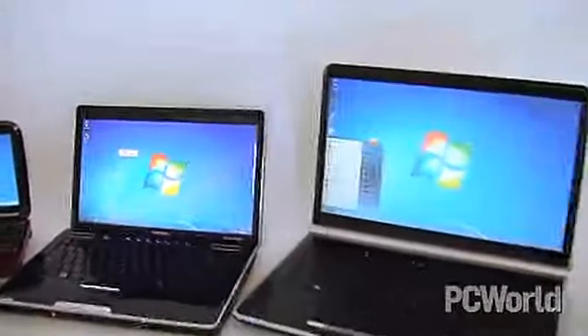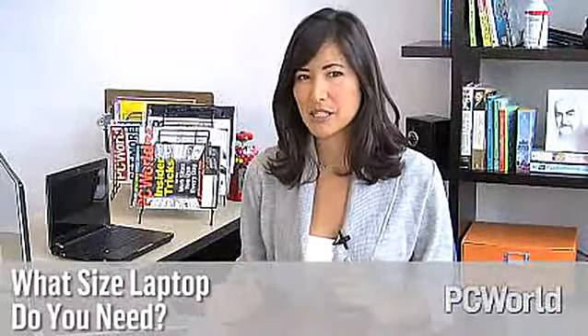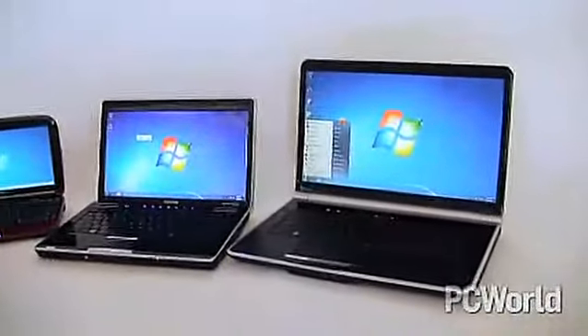Before shopping for a laptop, consider how and where you'll be using it. If your primary goal is to get some word processing done while staying on top of email, a netbook will do just fine. If you need more power but still want a lightweight PC, you can opt for an ultra-portable. And if you don't plan on lugging your laptop around too frequently, you can choose a heftier desktop replacement machine.